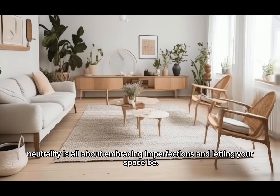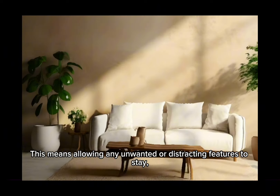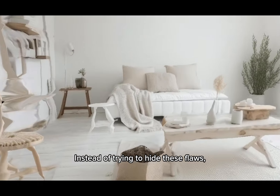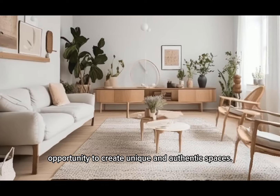Neutrality is all about embracing imperfections and letting your space be. This means allowing any unwanted or distracting features to stay, such as holes in the wall or stains on the wallpaper. Instead of trying to hide these flaws, embrace them and use them as an opportunity to create unique and authentic spaces.